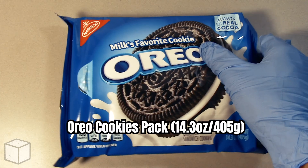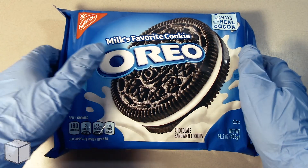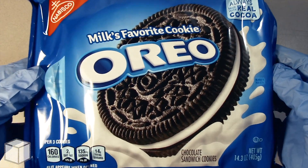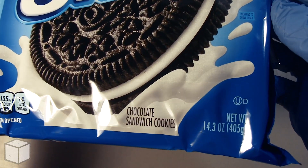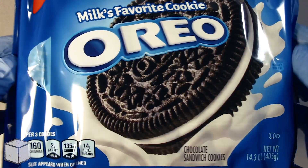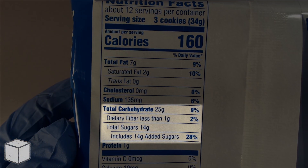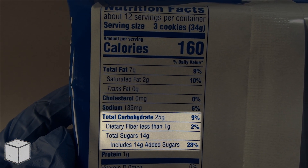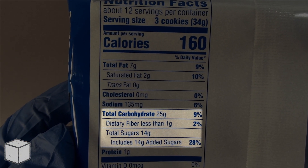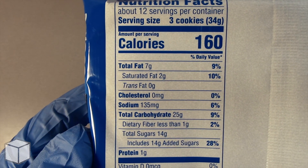Greetings viewer and any sugar addicts who may be watching this video. Today I'm going to discuss the sugar content in this Oreo cookies pack, weighed at 405 grams. This one pack accounts for one serving of 160 calories and is based on a 2000 calorie diet. And as you can see highlighted here, one serving from this Oreo cookies pack provides around 14 grams of sugar, where all of it is added and it contains no natural sugars.